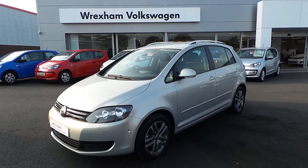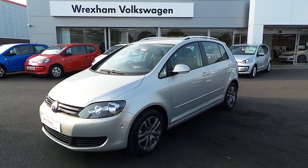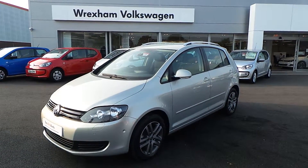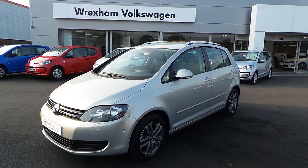We have some fantastic finance options on this car, so if you want to give us a call we can discuss this, or if you simply want to arrange a test drive, give Phil Sadler a ring on 01978 340 600. Thanks for watching.